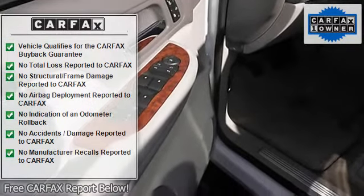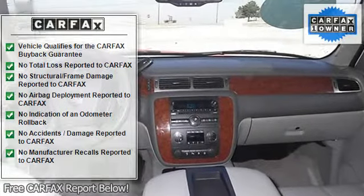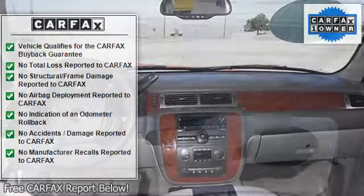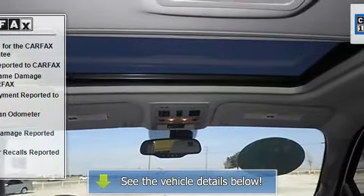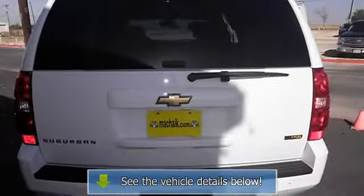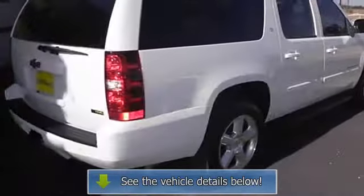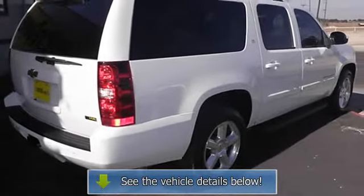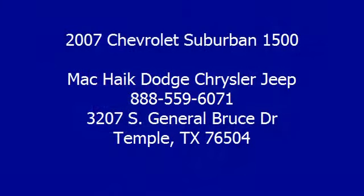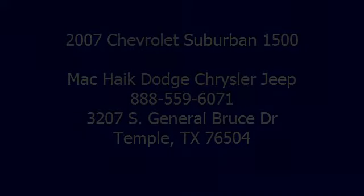Power locks, power windows, auto air conditioning, front air conditioning dual zones.